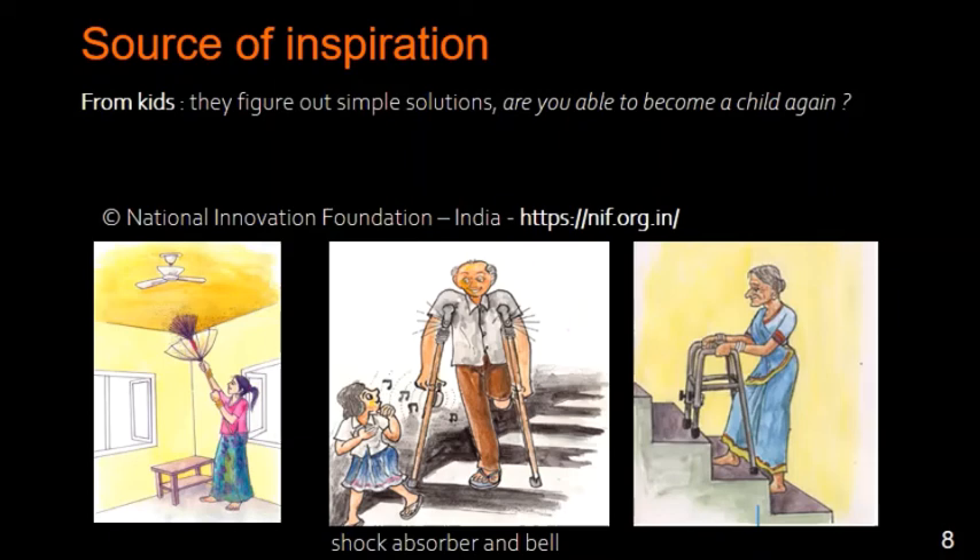Another source of inspiration comes from kids. They can be very powerful in problem solving by figuring out simple solutions. You can find a lot of examples from the National Innovation Foundation in India — you have the website there and you will see a lot of very interesting and powerful solutions.